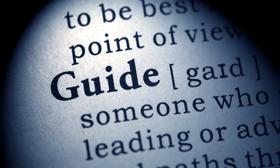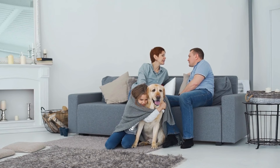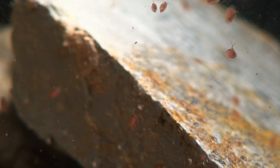Getting rid of fleas in your house requires a systematic and proactive approach. By following the step-by-step guide provided in this video, you can effectively eliminate fleas from your home and provide a safe and comfortable environment for yourself and your pets. Remember, consistent preventive measures and regular maintenance are key to preventing future flea infestations. With diligence and perseverance, you can quickly and efficiently free your home from fleas and enjoy a flea-free living space once again.